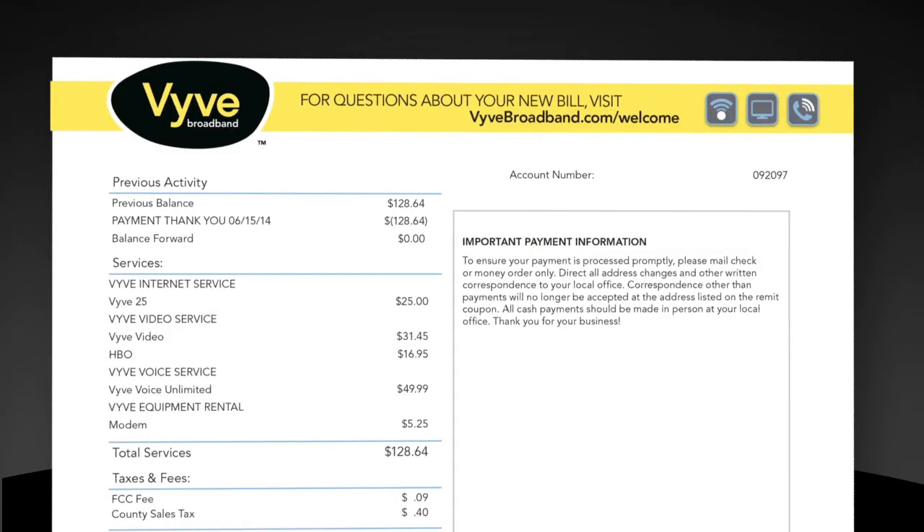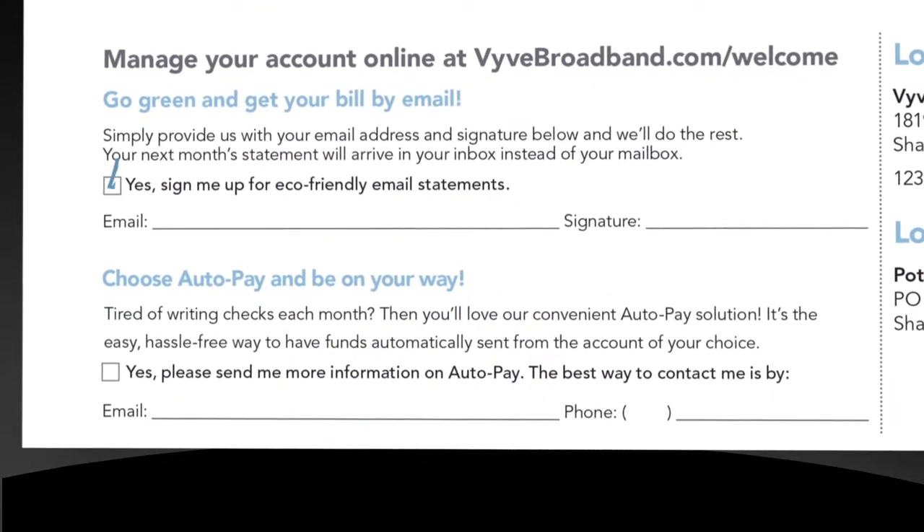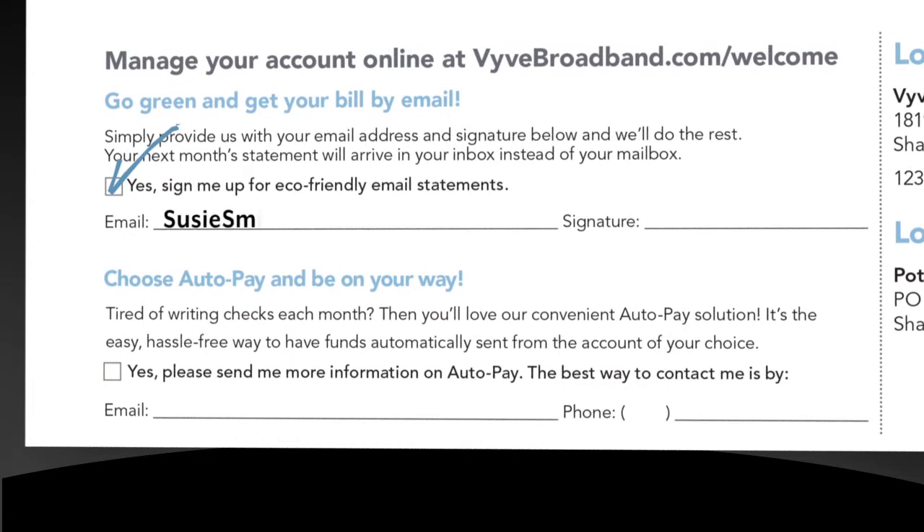Interested in an eco-friendly way to pay your bill? You can get your statement by email by simply following the instructions listed here. Just provide us your email along with your signature, and your next month's statement will arrive in your inbox instead of your mailbox.